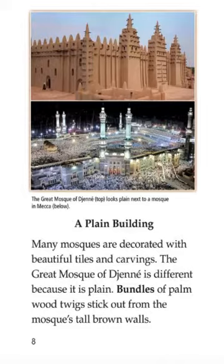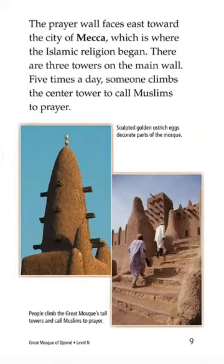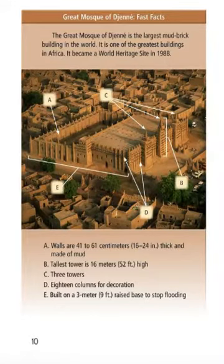A Plain Building: Many mosques are decorated with beautiful tiles and carvings. The Great Mosque of Djenné is different because it is plain. Wooden sticks protrude from the mosque's tall round walls. The prayer wall faces east toward the city of Mecca, which is where the Islamic religion began. There are three towers on the main wall. Five times a day, someone climbs to the center tower to call Muslims to prayer. The Great Mosque of Djenné is the largest mud brick building in the world. It is one of the greatest buildings in Africa.